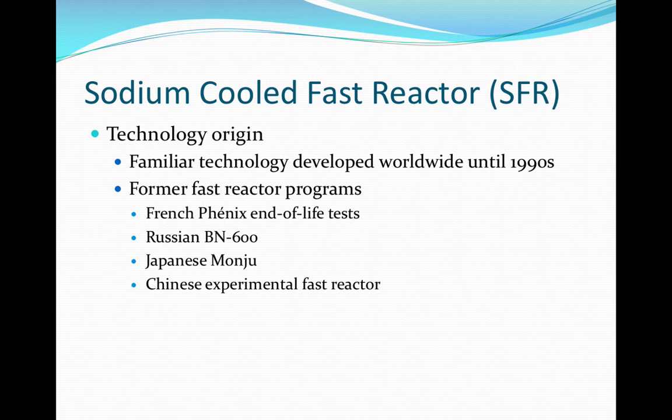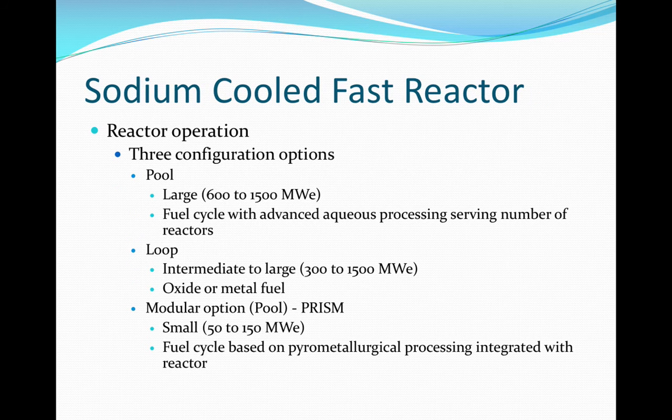Additionally, China, Korea, and India are moving forward with SFR concepts. This generation four design is the most developed of the six reactor designs under discussion. All concepts rely on the non-utilization of a neutron moderator, therefore the energy spectrum utilized is fast rather than thermal.